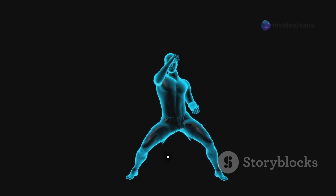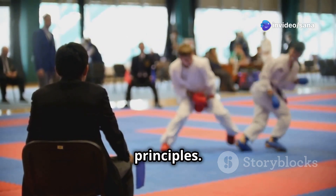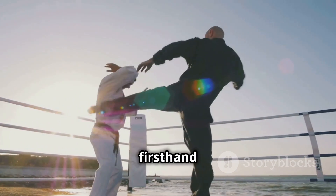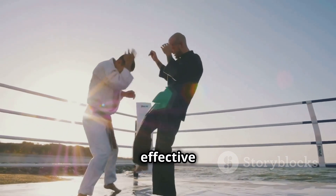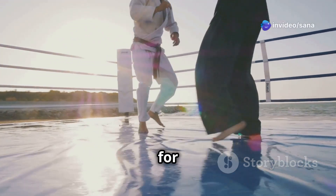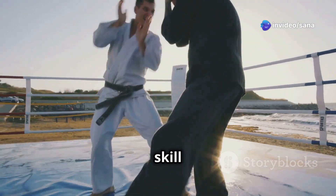Sparring provides a dynamic environment to test these principles. By applying techniques in a live situation, we see firsthand how physics and biomechanics translate into effective self-defense. Understanding the science behind each movement allows for greater control, precision, and ultimately, a higher level of skill.